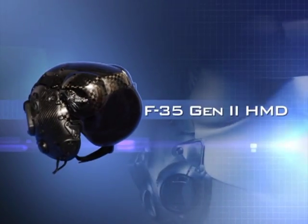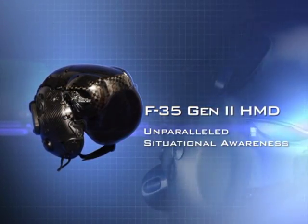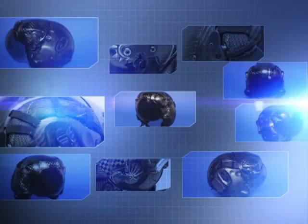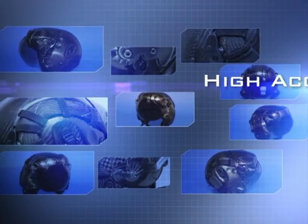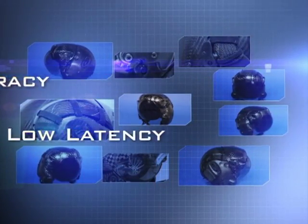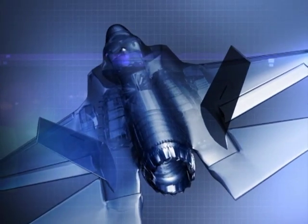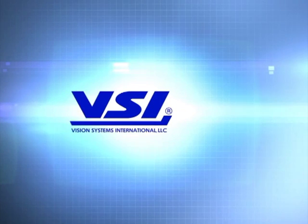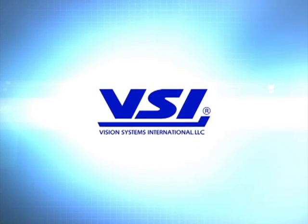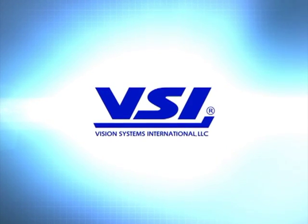The F-35 Gen 2 HMD provides unparalleled situational awareness in the most demanding operational environments. The F-35 HMD system performance is unsurpassed. The high accuracy and low latency of the F-35 HMD allow it to serve as the virtual HUD of the aircraft. The F-35 Gen 2 HMD is a product of Vision Systems International, the worldwide leader in tactical aircraft helmet-mounted displays, with over 6,000 systems delivered to U.S. and international customers.